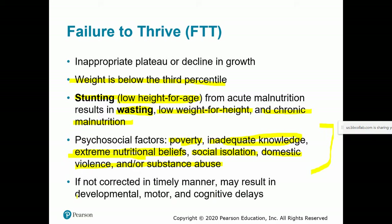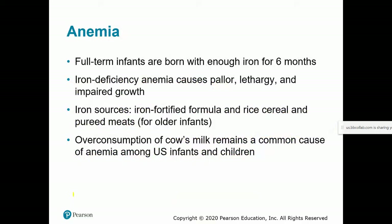Failure to thrive, if not addressed right away, can lead to developmental, motor, and cognitive delays. Anemia is another concern — full-term infants are born with enough iron in their liver to last about six months, so if iron-rich foods are not introduced at six months, this can lead to iron deficiency anemia. Signs include pallor — pale skin color lacking the vibrancy of healthy blood flow.